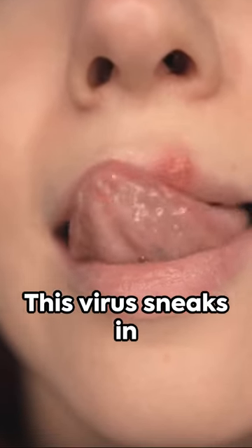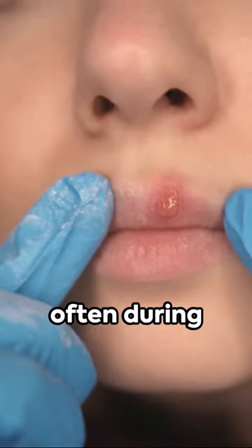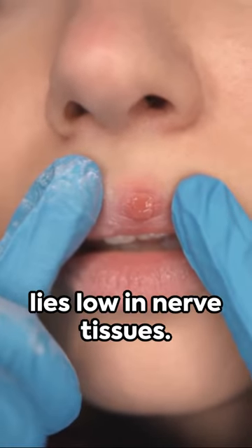This virus sneaks in through a break in the skin, usually around the mouth, often during childhood, and then lies low in nerve tissues.